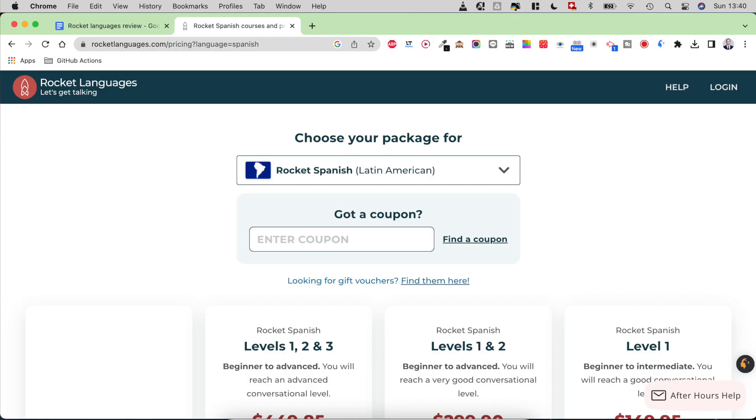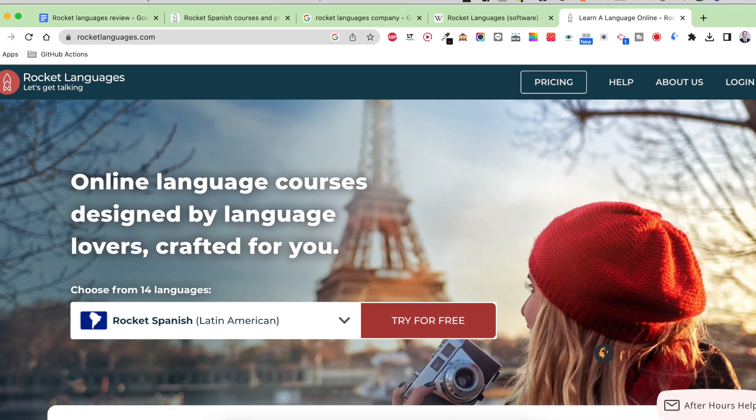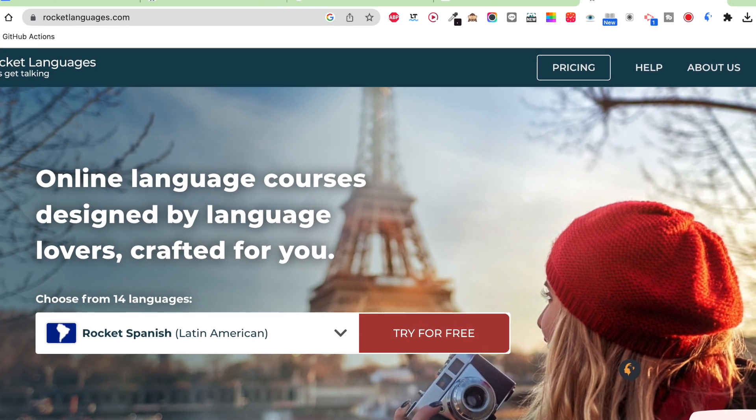By the way, I have a link to Rocket Spanish in the description — this is going to lead you to the pricing page with a discount applied if you want to check it out. Rocket Spanish is a tool from the Rocket Languages company, which has multiple language courses. That company is located in New Zealand and it's one of the oldest language learning companies. Rocket Spanish was the first course they released, back in 2005 — so it's been almost 20 years at this point.